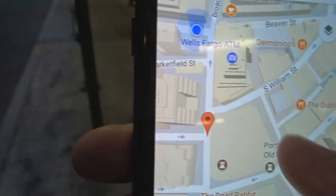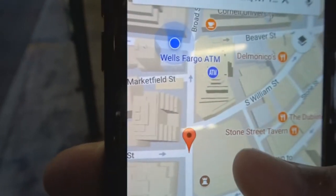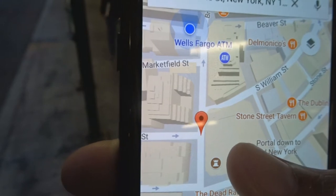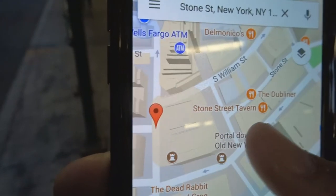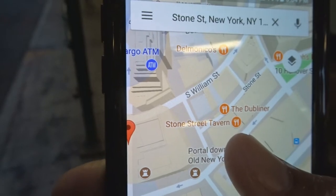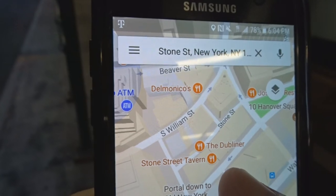Let me show you guys — you see this blue dot? This blue dot is where I'm standing right now. I've got to try to make it over here. If you look where it says Stone Street Tavern, that's where it looks pretty much like Ireland, and that's where I'm trying to go.